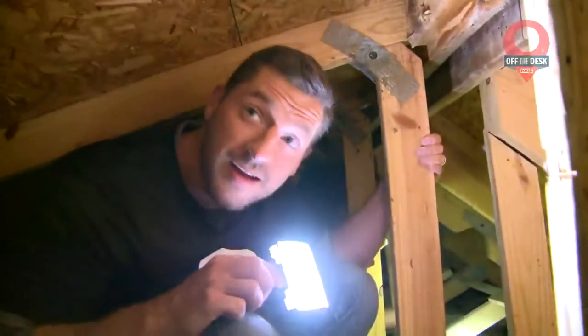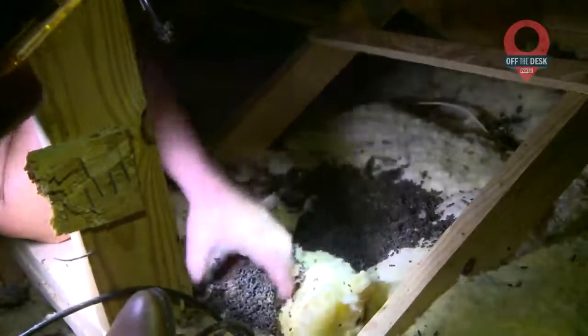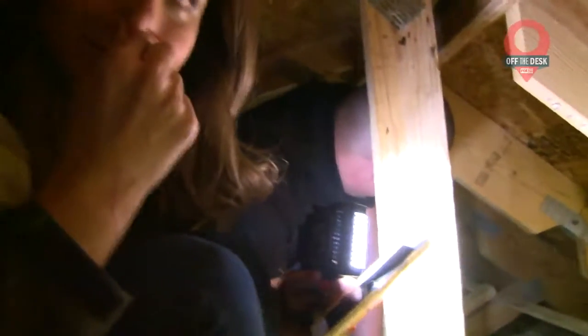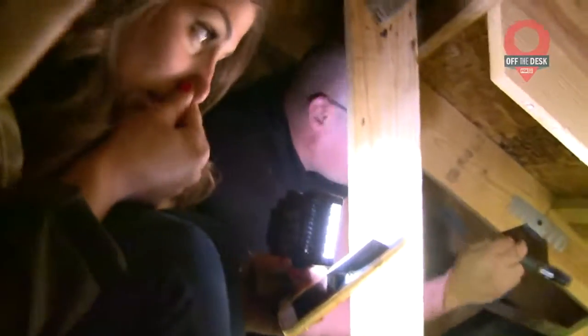For all those of you out there pushing your breakfast plates aside right now, we'll spare you any further gross details. The point is, it's gross. And the family, kind enough to let us shoot this segment, was ready to see their unwanted guests move along. And that's why we were there.